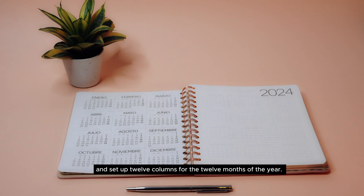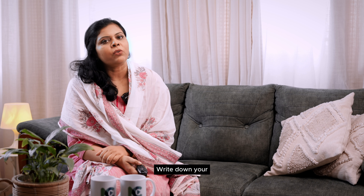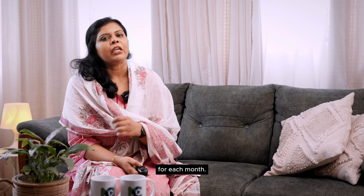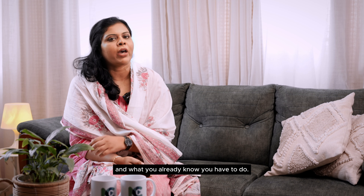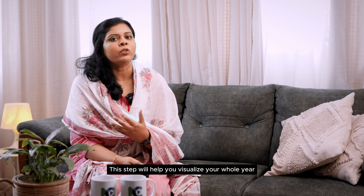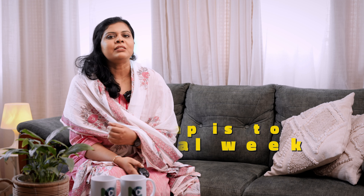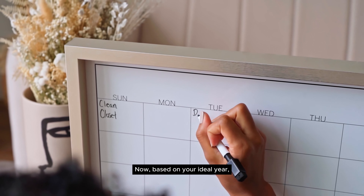The first step is to plan your ideal year. Create a spreadsheet or use a bullet journal and set up 12 columns for the 12 months of the year. Write down your goals, events, and essential tasks for each month. Include both what you want to do and what you already know you have to do. This step will help you visualize your entire year and align it with your aspirations.